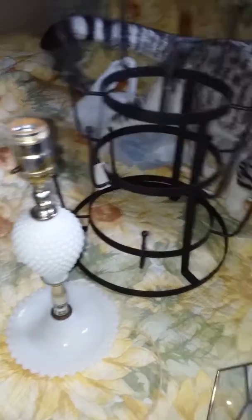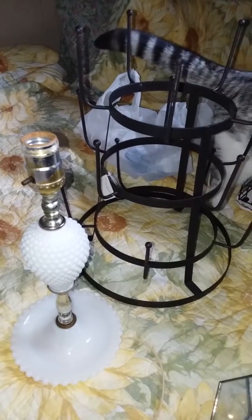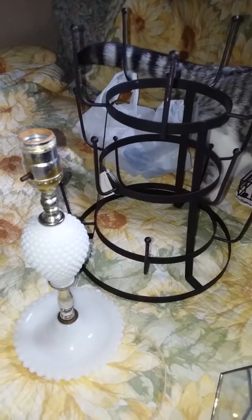So that is my short farmhouse haul. I'm loving this decor, guys. Hope everybody enjoys this and is having a great day. If you have a chance and you need some farmhouse stuff, head on out to Hobby Lobby!